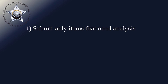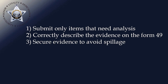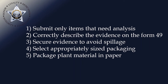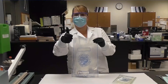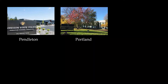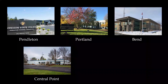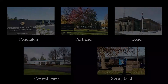In summary: select only items that need analysis, correctly describe the evidence on the Form 49, secure evidence to avoid spillage, select appropriately sized packaging, package plant material in paper, and package suspected fentanyl in plastic double bagged and clearly marked. Remember, we all work under the assumption that any submitted evidence may end up center stage in a courtroom. Proper evidence packaging allows for efficient analysis and keeps everyone safe. Don't hesitate to contact your local laboratory if you have any questions.